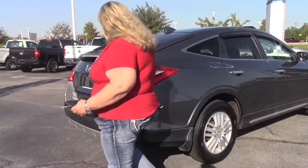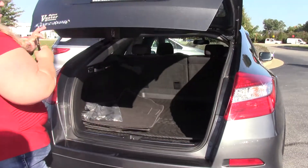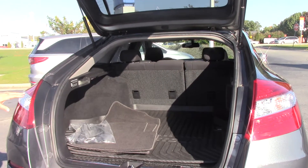If you come back here to the back, I'm going to open it up. It is a hatchback, so you have ample space. You can lay those seats down and it's almost like having an SUV at home.